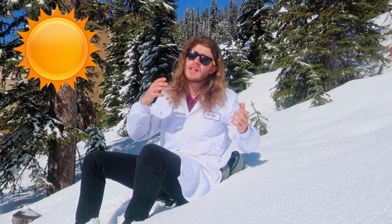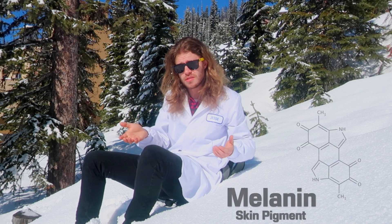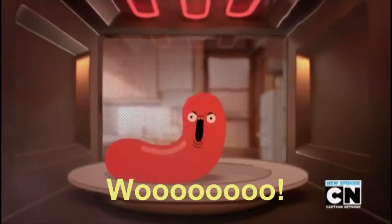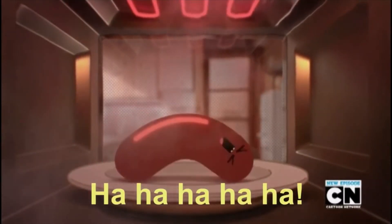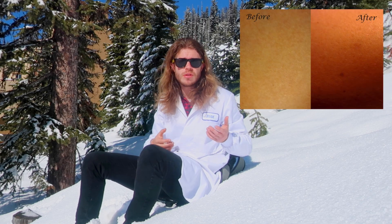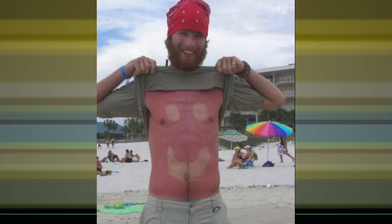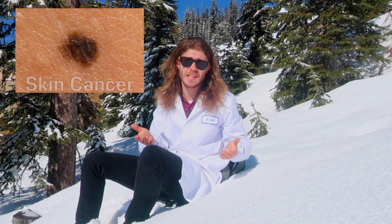The first way of getting a tan is to go out and lie in the sun. The ultraviolet radiation in the sunlight actually cooks a chemical in our skin called melanin, similar to a microwave cooking a sausage. Your skin turns brown and makes you look tanned, but too much sun exposure can lead to sunburn, which increases your risk of melanoma — skin cancer.